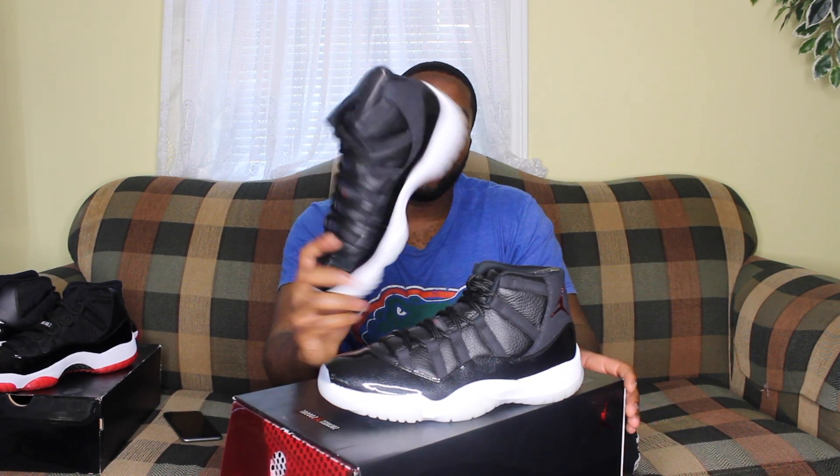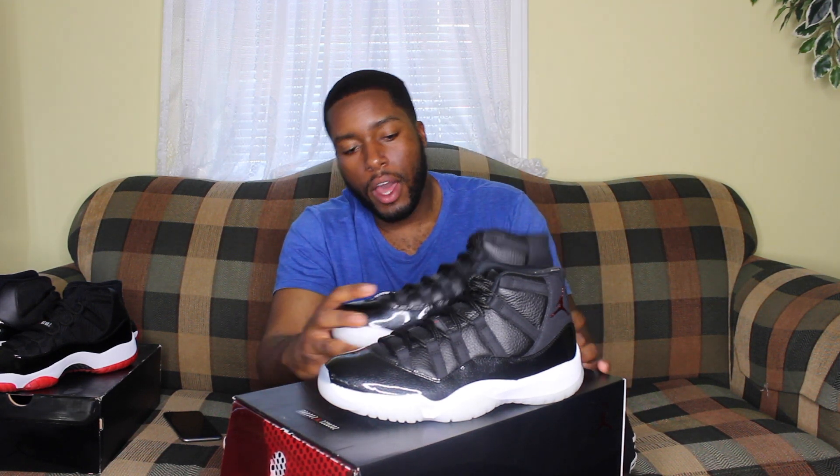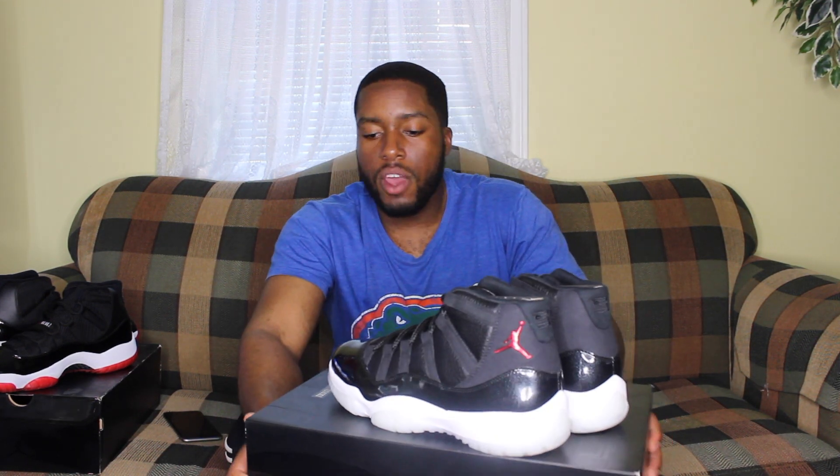They still got restocks coming out. I got this pair right here, which is a size eight and a half, from CleanKicks973.com. If you check out this pair, you can see it comes in that special Jordan box.